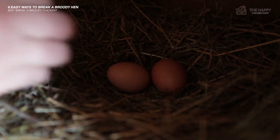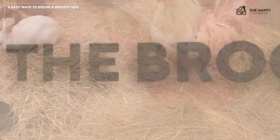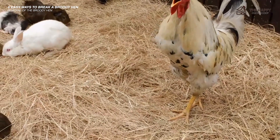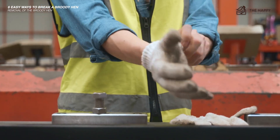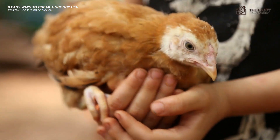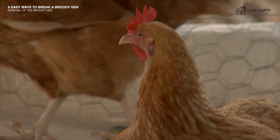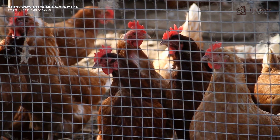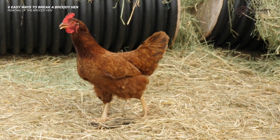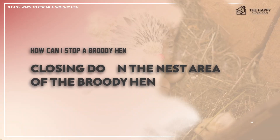Number one: removal of the broody hen. The first step is to keep removing her from the nest — lift her and place her in the yard with the rest of the hens. Offer her treats to stay outside. You may need to wear gloves if she pecks at you. Putting her under your arm and walking around outside for a while has worked in some cases. You may have to do this several times a day. It is really a contest of will on your behalf against hormones on hers. If you try this for a couple of days and get frustrated, move along to method two.